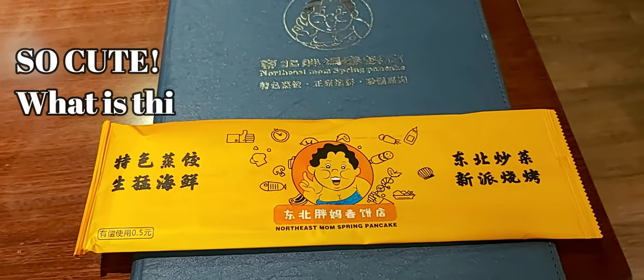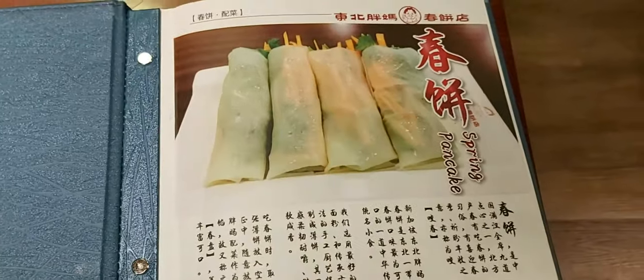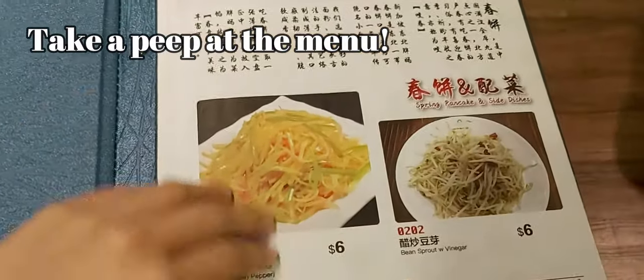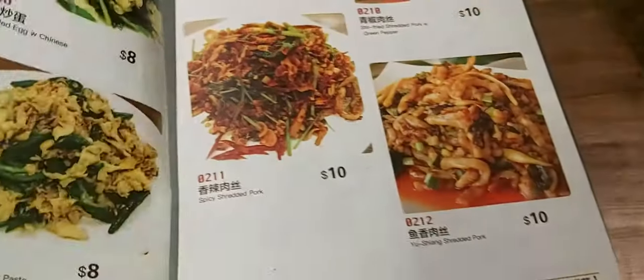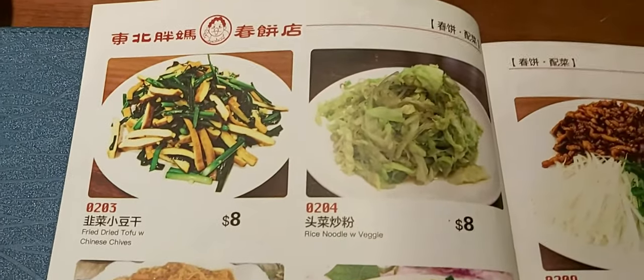What is this 'baguette'? It consists of chopsticks and a packet of tissues. Let's take a peek at the menu. The price is pretty reasonable for this area.